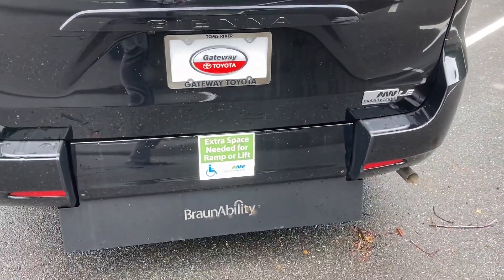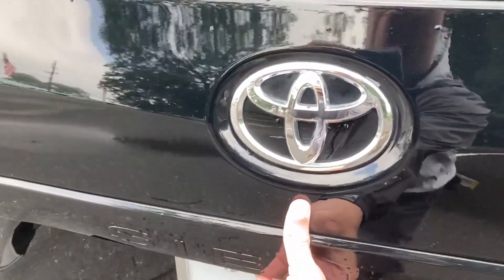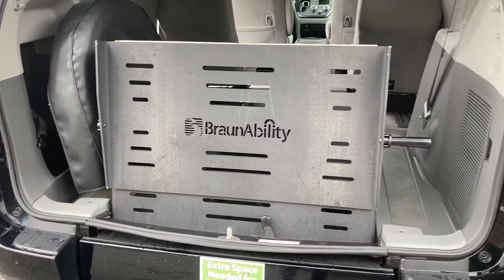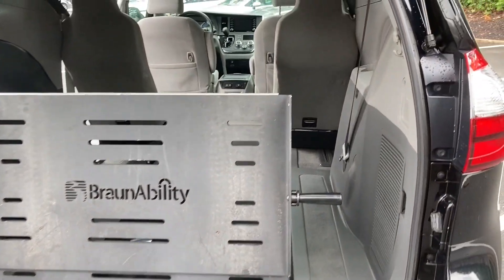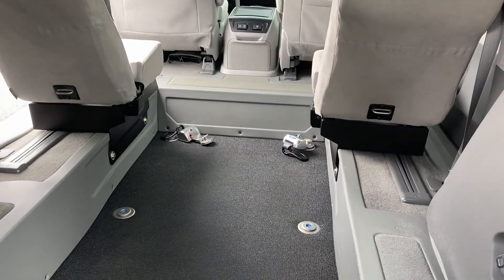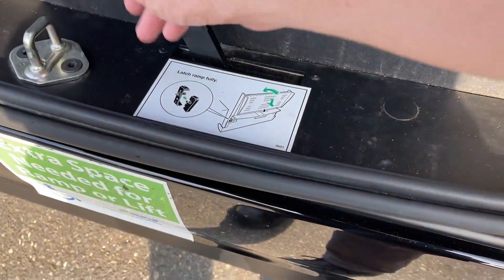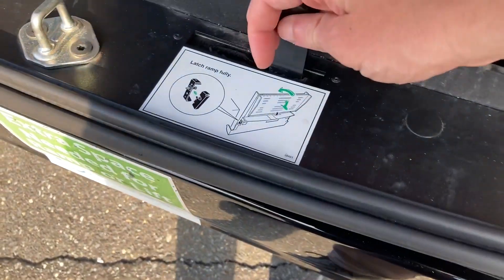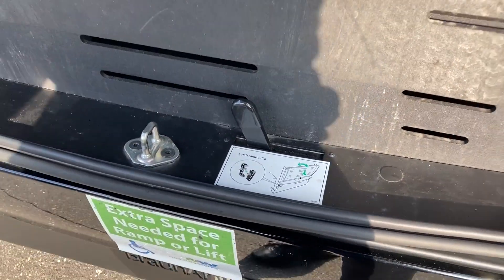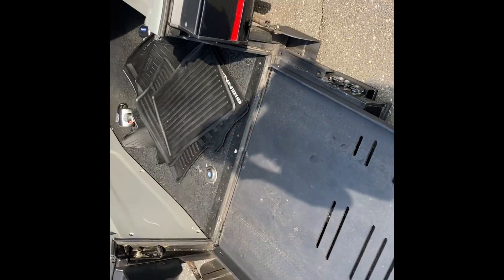Let's go around to the back and check it out. Coming around to the back, you do see there are some signs there for extra space needed. Let's open it up to get a better look at the wheelchair access, as well as the seats being taken out. There are seat belts up there to keep you safe. This is a manual ramp — you get the latch and then it comes out into a ramp so you can wheel yourself on in.